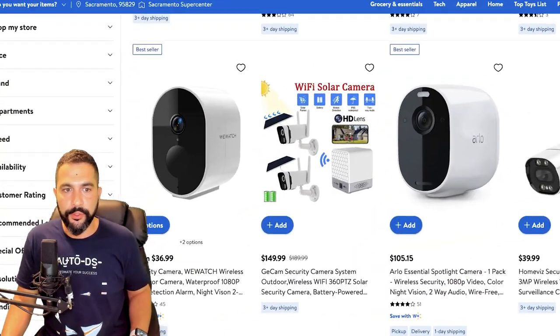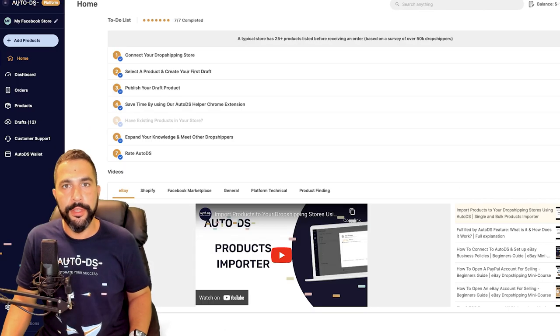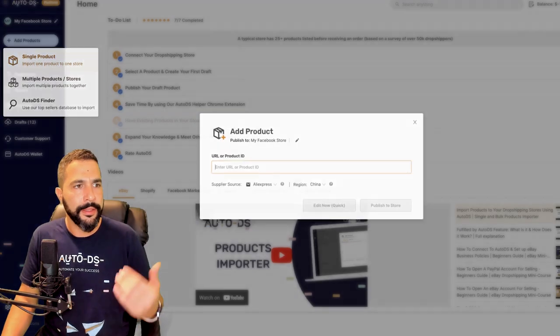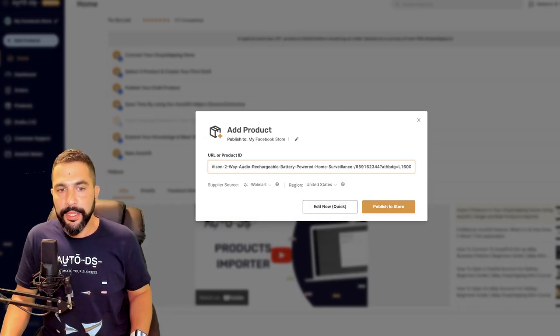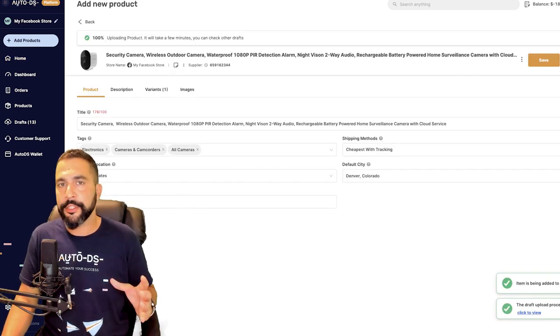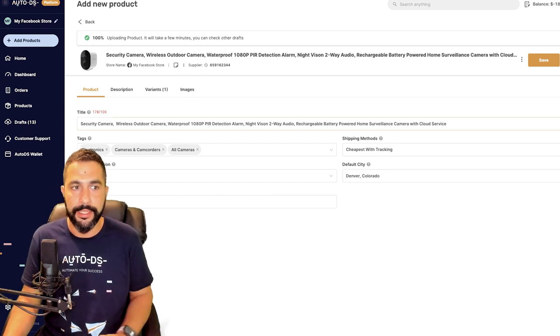Let me show you a neat trick for importing products. With AutoDS dropshipping automation you can add products in seconds. For example, I'll copy the URL of a wireless security camera listing at $36.99, head to the AutoDS platform, click on 'Add Products,' select single product importer, paste the URL, confirm the supplier source and region, and click 'Edit Now.' In just under two seconds — no exaggeration — the product is already imported to the draft section of my store ready to optimize.